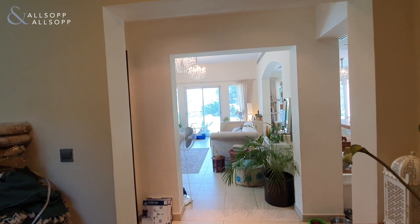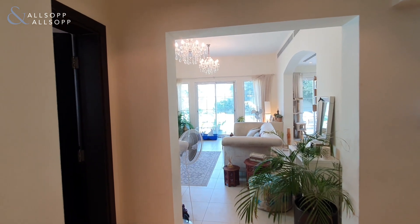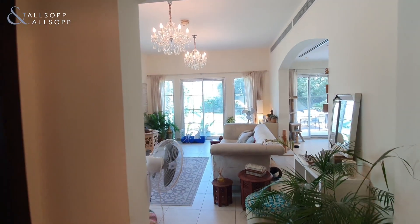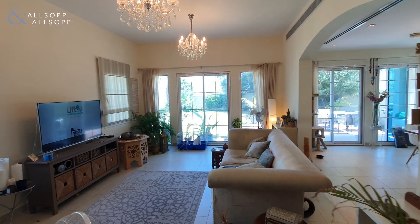Hello, it's Ryan from Allsop and Allsop Real Estate here to show you around this two-bedroom floor. As you come in the front door, to your right-hand side you have the kitchen space, and straight ahead you have the living and dining area.